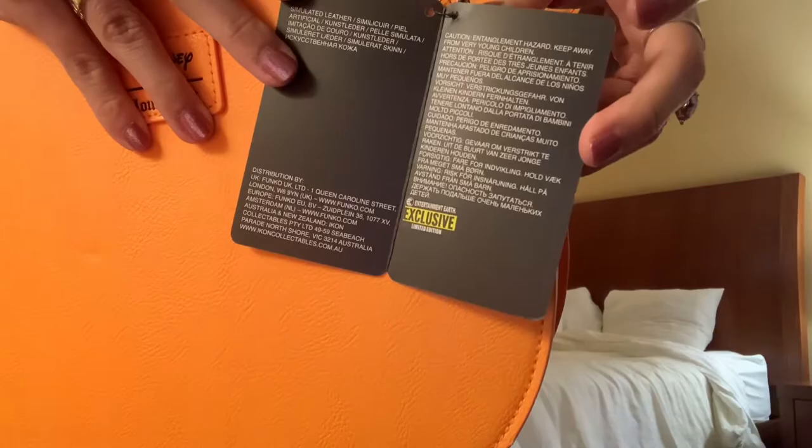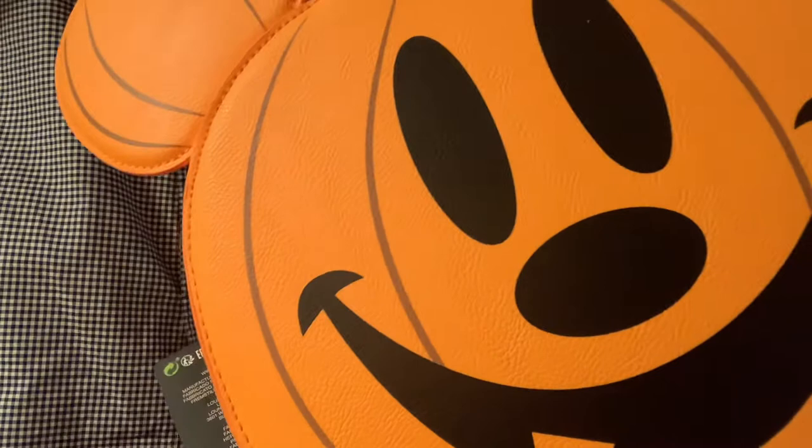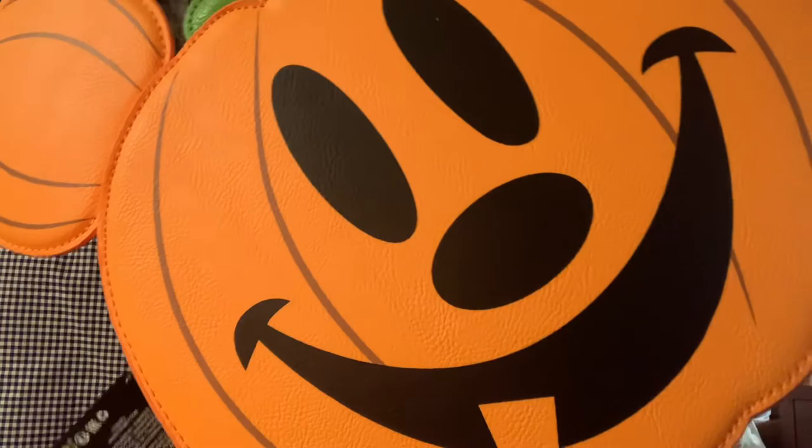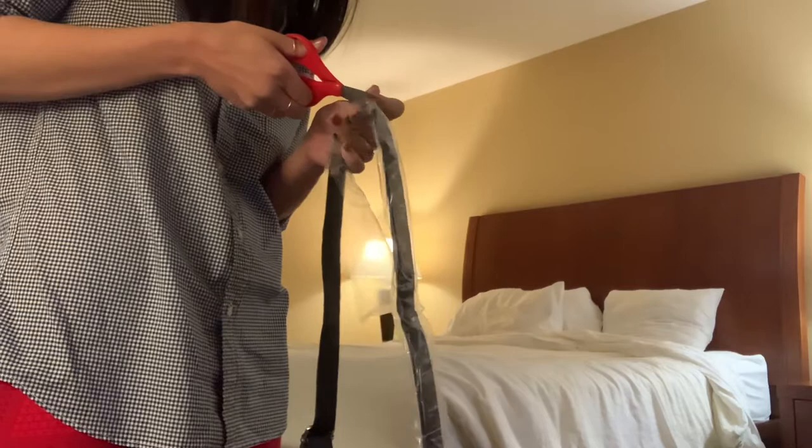I was looking at the Jack-O-Lantern shaped — the actual round Jack-O-Lantern Halloween Loungefly bag that released — because that is a very gorgeous Halloween one. But I actually use my bags, and I'm not gentle with things either. I did not think that it would withstand use with me, because it's such an odd shape, and I would throw it around.